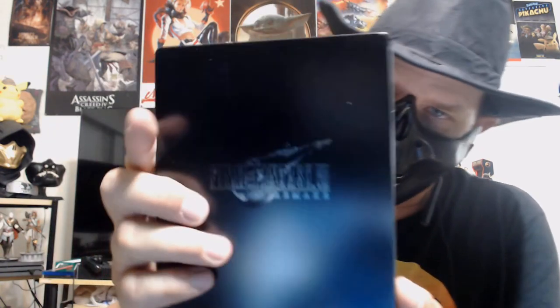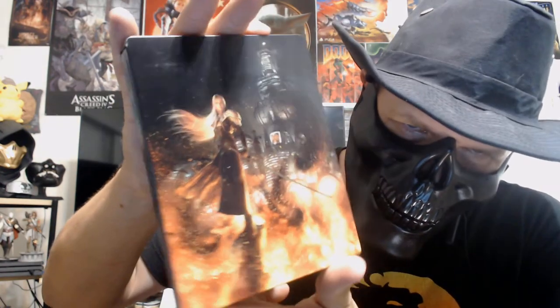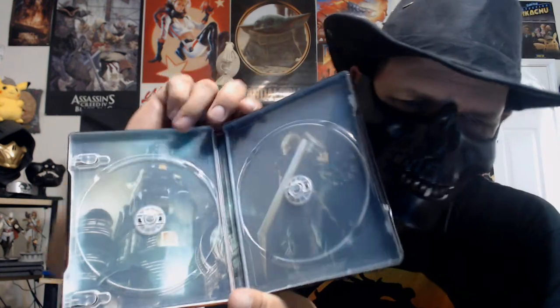We got a lot in here! First off, here's the steel case — really nice steel case. Look who's on the front: that is actually really nice, and the blade actually has its own type of reflection with Sephiroth. Now we're going to open it up, and look at that — inside is Cloud and, of course... Midgar, I believe it was Midgar.